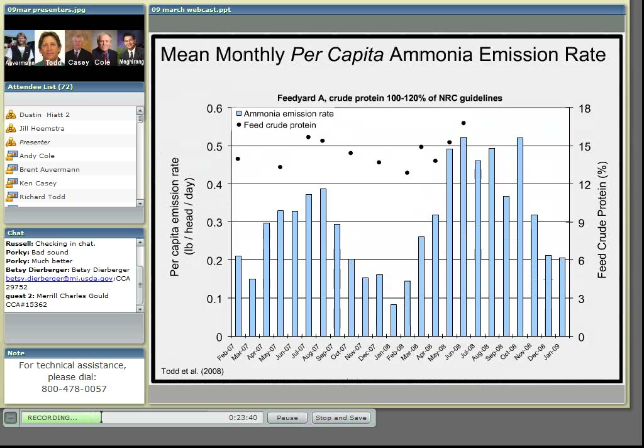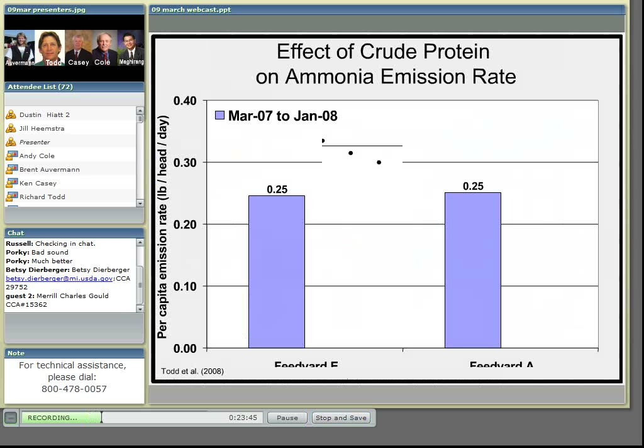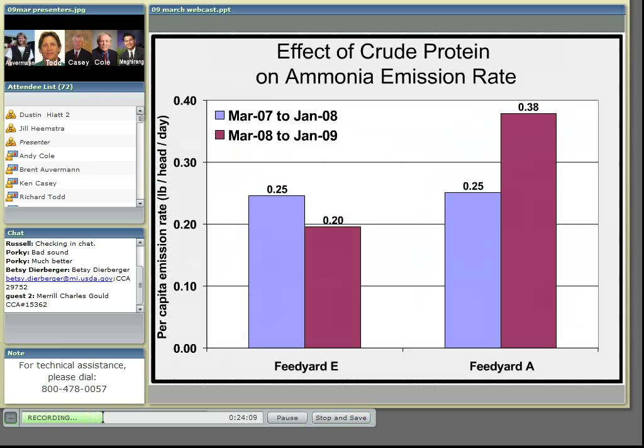For the period of March 2007 to January 2008, the two feed yards had similar crude protein in their diets, and mean ammonia emissions for that period were the same. However, for the same 11 months a year later, feed yard E, which fed less than 12% crude protein, showed a 20% decrease in its emissions, while at feed yard A, which fed more than 15% crude protein, ammonia emissions increased by about 50%.